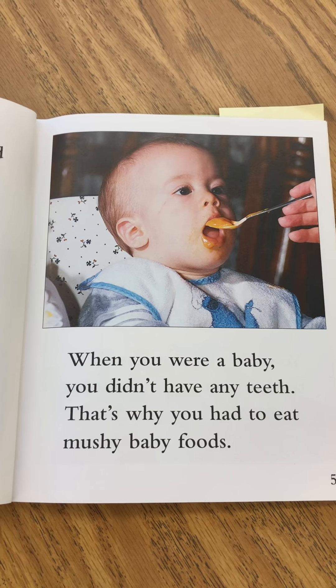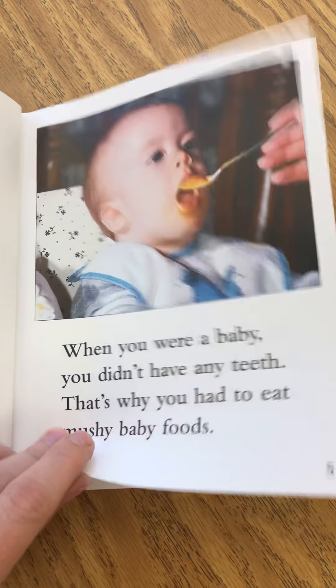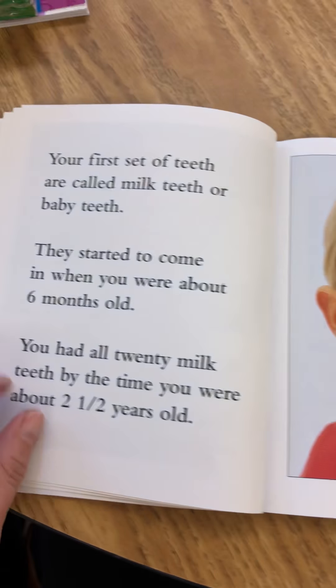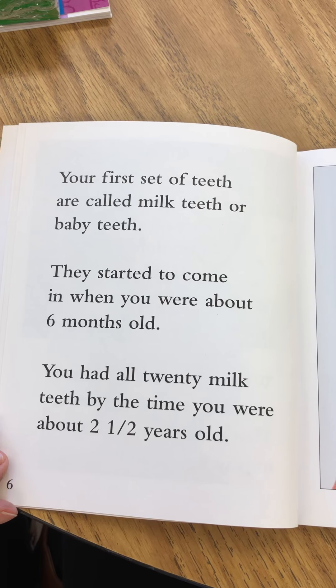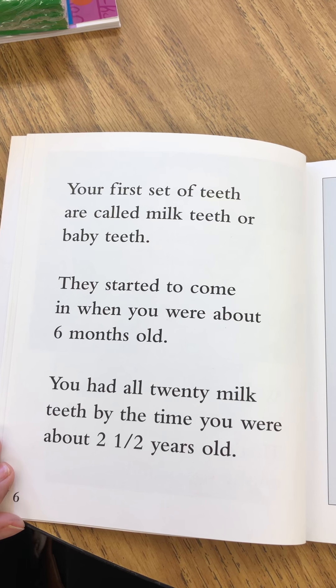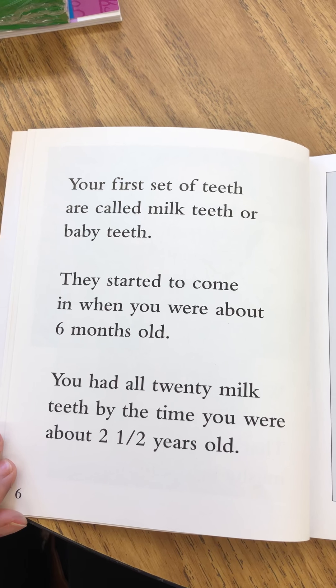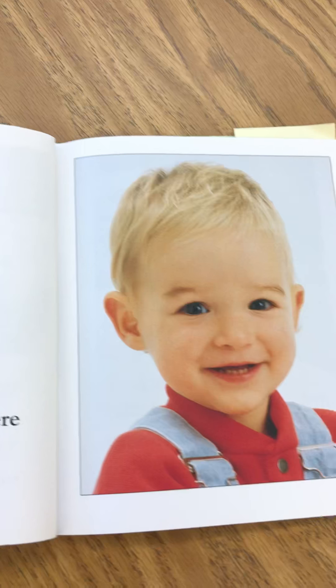When you were a baby you didn't have any teeth. That's why you had to eat mushy baby foods. Your first set of teeth are called milk teeth or baby teeth. They started to come in when you were about six months old. You had all 20 milk teeth by the time you were about two and a half years old.